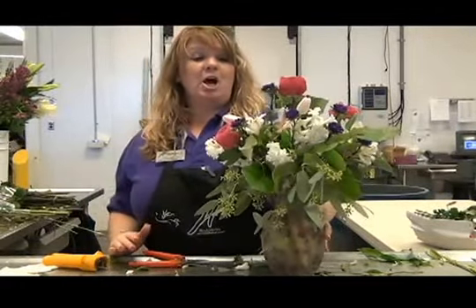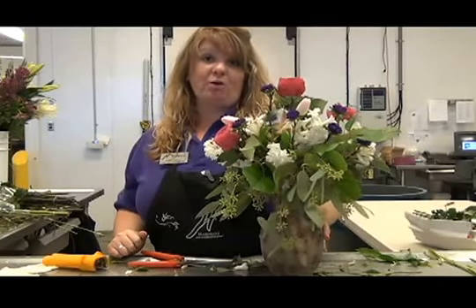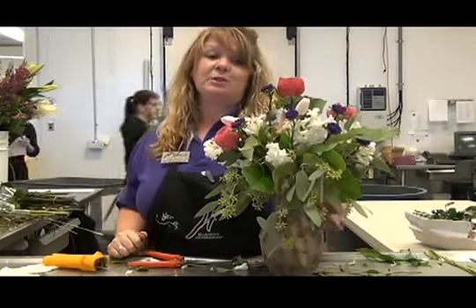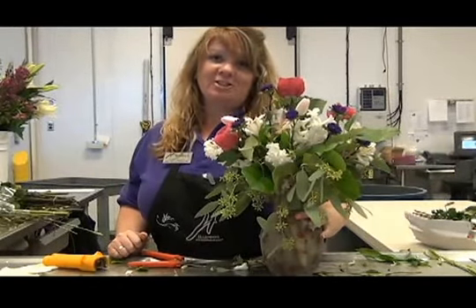And there's your finished product. Come into the stores or on our web and order your flowers for Mother's Day. We have a lot of varieties and a lot of different prices. This one is $59.99. Thank you very much and Happy Mother's Day.